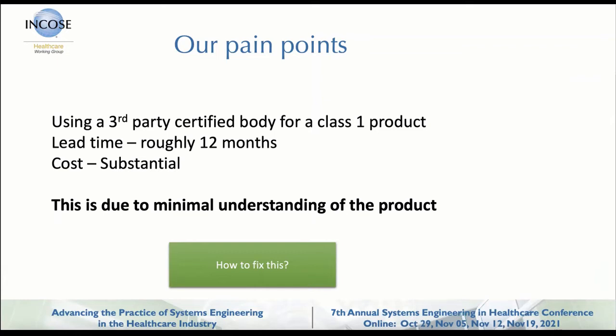Why has it become this way? Previously we had somewhere around four months and maybe 70K dollars roughly. Today we have a much higher degree of time and cost, and what I've seen is this is due to a minimal understanding of the product from the notified body's point of view. So how did we fix this?